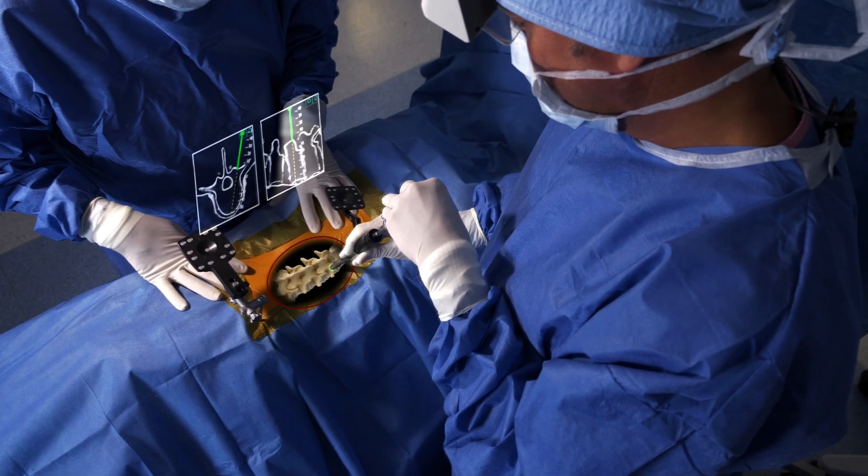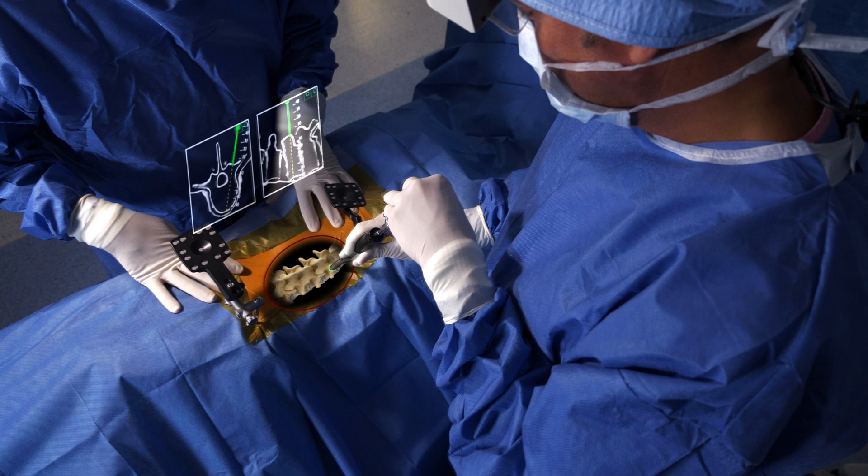It's also ideal for minimally invasive spinal procedures. By making incisions less than a centimeter in length, we traumatize the tissue less, and that means less blood loss, shorter hospital stay, decreased pain post-operatively, and quicker recovery.